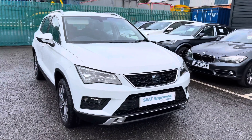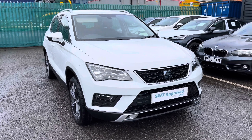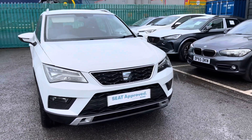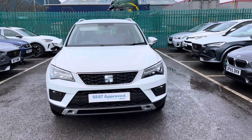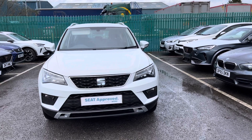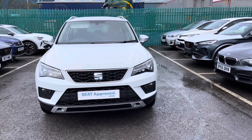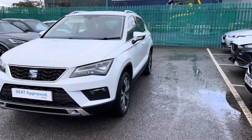Thank you for watching this video on this gorgeous approved used SEAT Ateca SUV 1.6 TDI, currently available at Crusade. The approved used benefits include a minimum of 12 months warranty, 30-day exchange, and much more. We offer a range of flexible finance packages and personalised finance quotes, so if you're interested and would like to book a test drive, please call 01270 864 430.